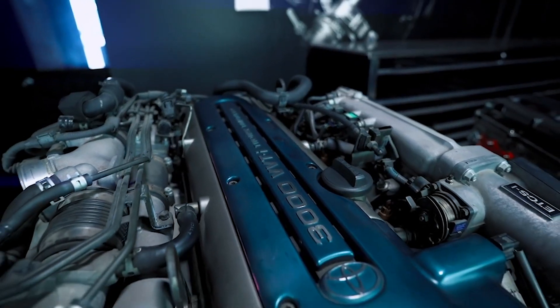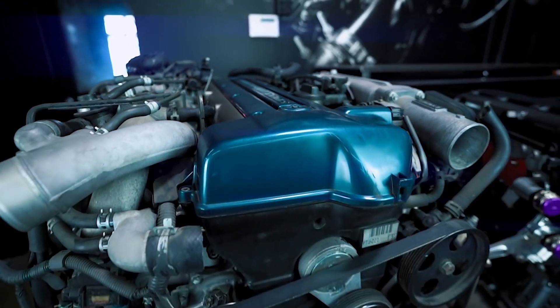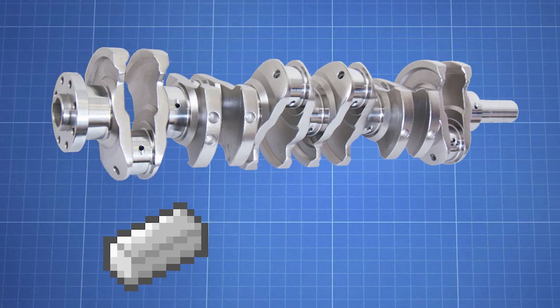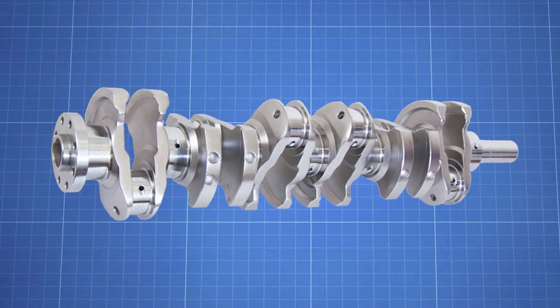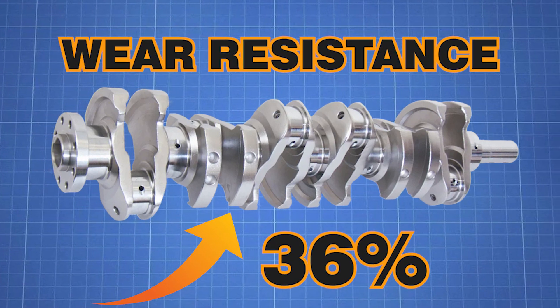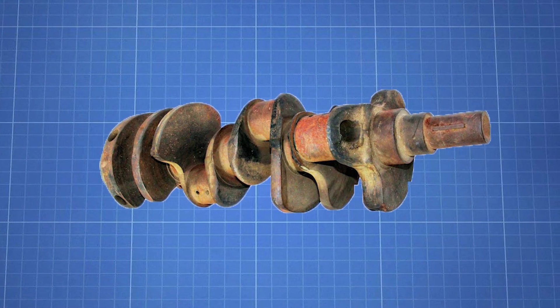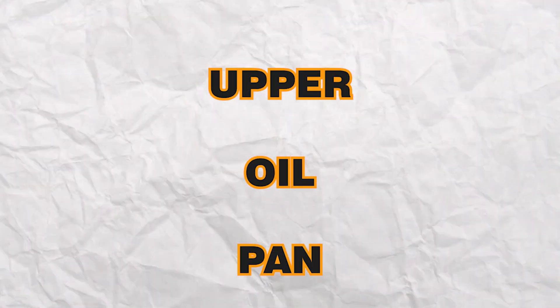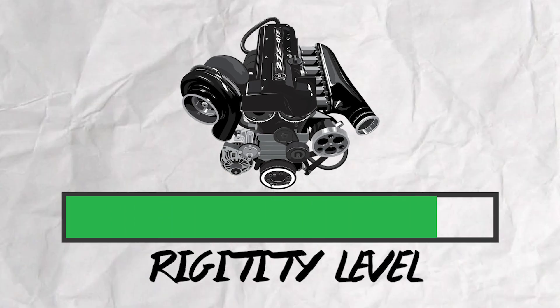The bottom end of the 2JZ is also incredibly over-engineered. The crankshaft, instead of being cast iron, is actually forged steel — giving it incredible wear resistance, over 36% higher than a cast iron crank. The girdle at the bottom of the engine, also known as the upper oil pan, adds further rigidity to the block.